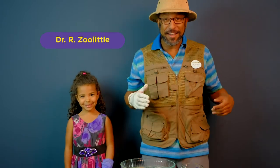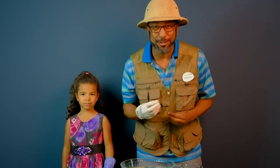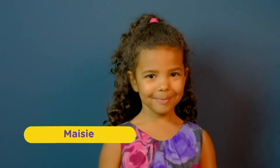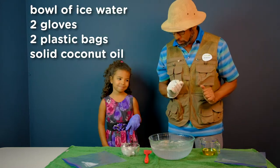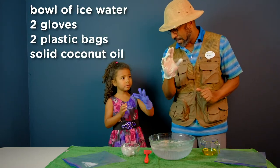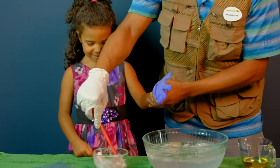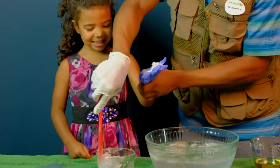Now we have to see how blubber works, and there's only one person that can help us out — my identical twin brother and his assistant, Maisie. Hi everybody, Dr. Zulil here. We all know that animals that live in cold environments are able to withstand sub-zero air temperatures and icy cold waters. How are they able to do this? We're going to find out. Here is step one: you're going to need a bowl of ice water. Step two: you want to have a glove or a Ziploc bag, turn it inside out and put it on your hand. We're going to take one of the gloves and add oil or shortening — in this case, coconut oil — all over the glove.